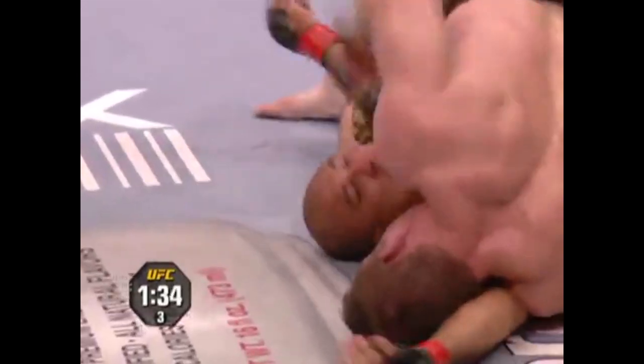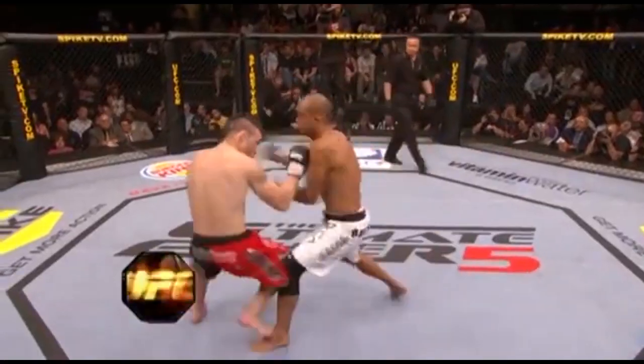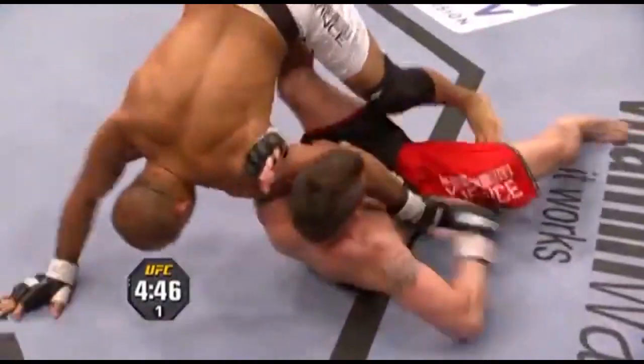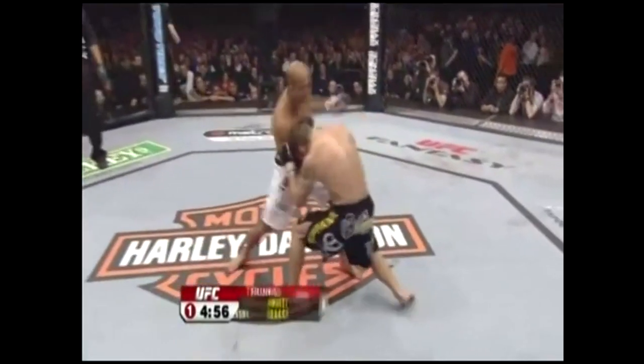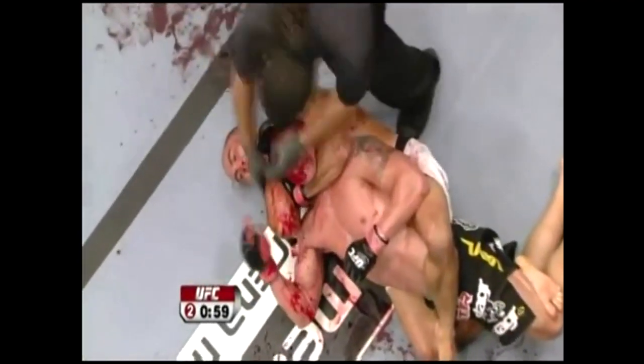Despite losing to Hughes, being seen as a David against Goliath, Penn's spirited performance earned him a new level of celebrity as the sport grew in popularity. After working as rival coaches on a season of The Ultimate Fighter, Penn next faced Jens Pulver in a rematch and dominated from start to finish. He then fought Joe Stevenson for the vacant lightweight title — vacated after Sean Sherk tested positive for steroids — and submitted Stevenson in the second round in a brutal bloodbath.